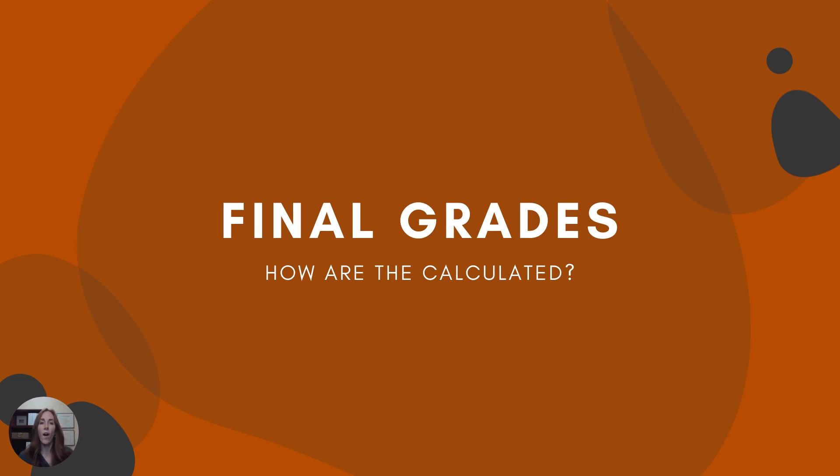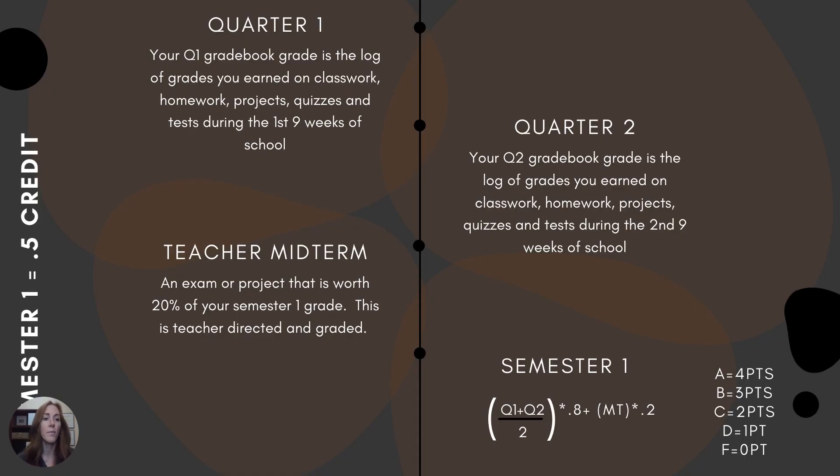So final grades — how are they calculated? This is important because your final grades are what earns you a credit by having passed a class. Going back to those graduation requirements, you earn credits based on getting passing grades. Looking at semester one: semester one is worth a half credit, and it is the average of quarter one and quarter two grade books along with a teacher midterm.